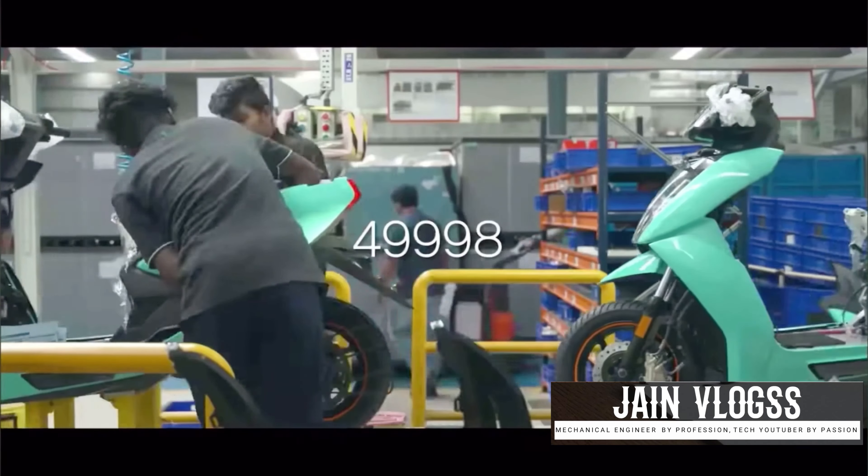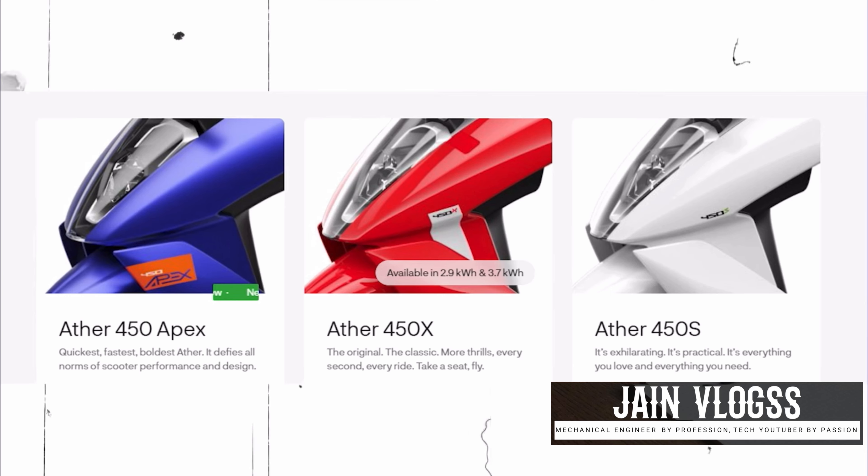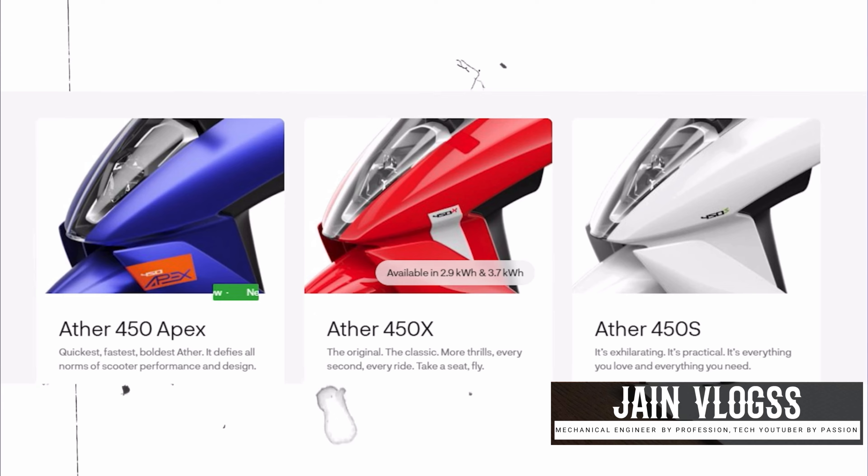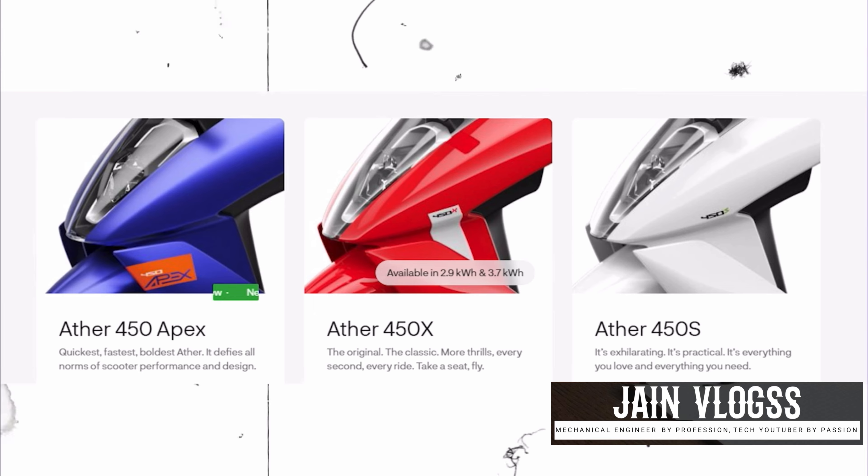We have three variants of Aether. One is the base variant of 450S, the middle variant of 450X, and recently the 450 Apex. That is the three variants of Aether.